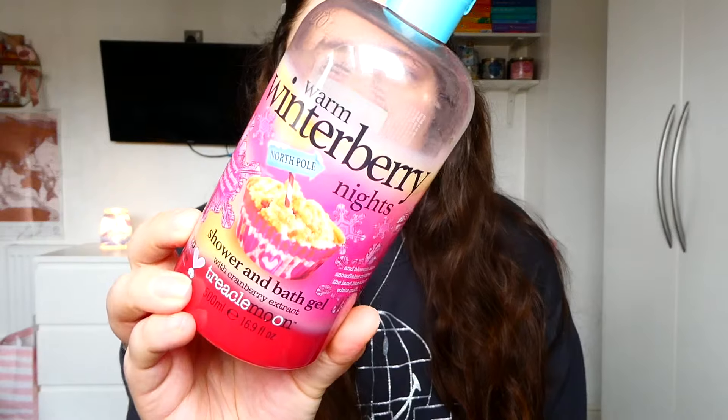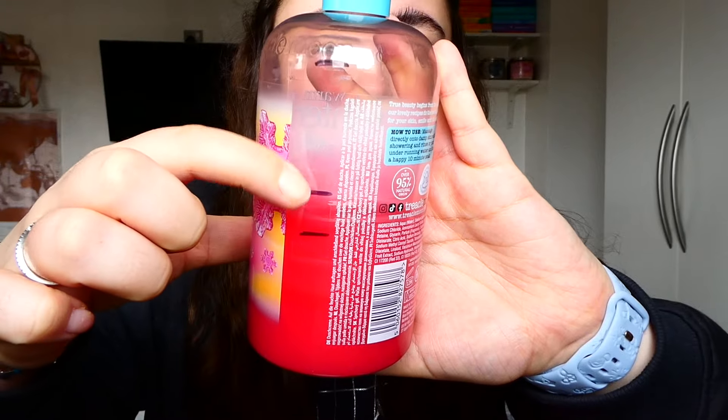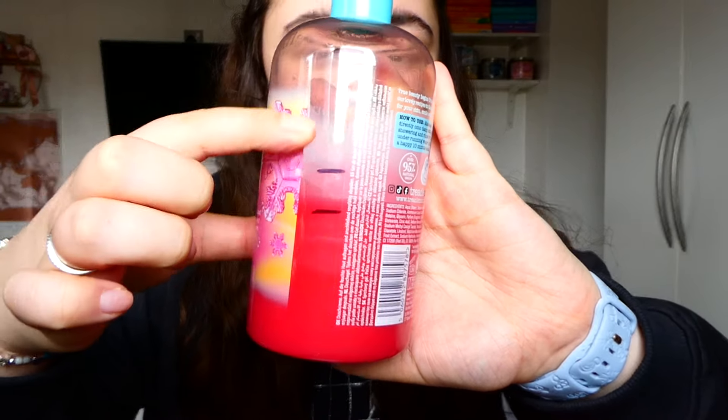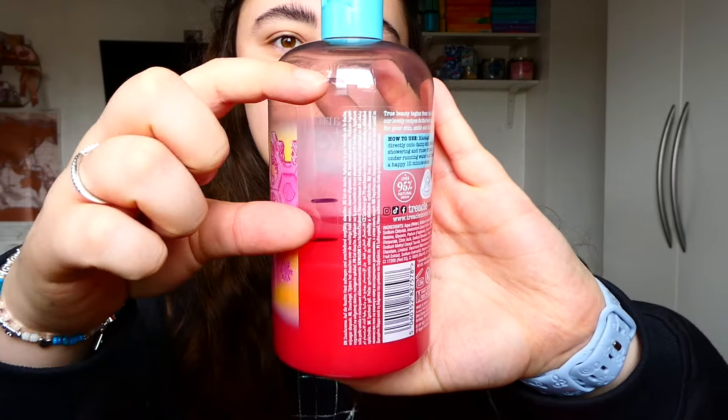I'll start with the two shower gels. The warm winter berry nights was brand new in December and I made such good progress — it really flew through in January. I used a little bit in February, and if I'd carried on with that progress I could have finished it. But I just wasn't really in the mood for it — I sometimes get a bit of a weird sour note from it. February still has some springy days and this berry, vanilla, pie scent just wasn't what I was feeling.